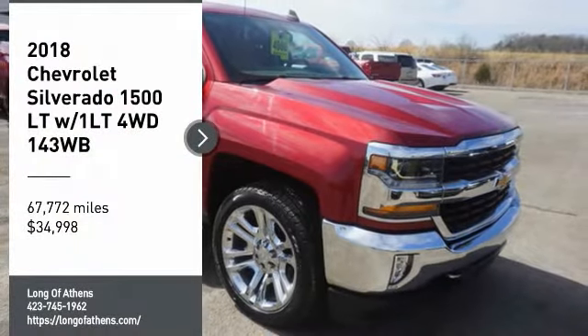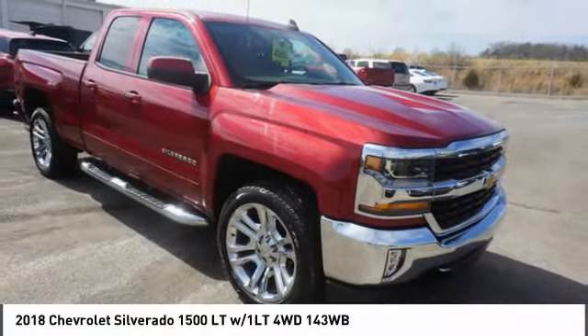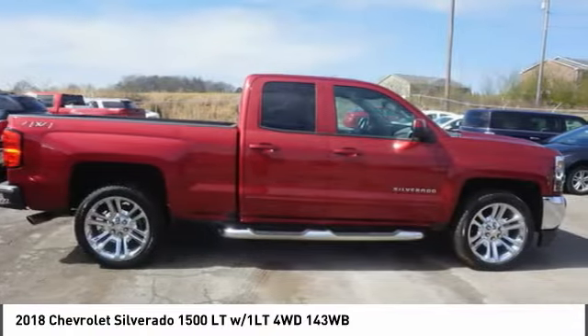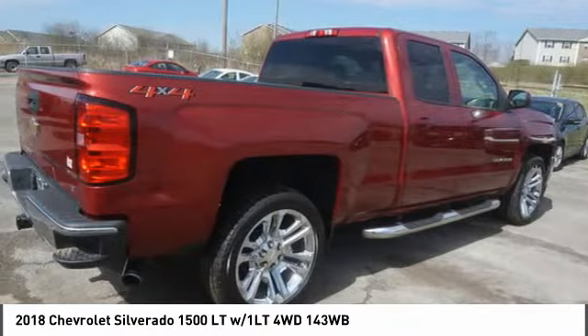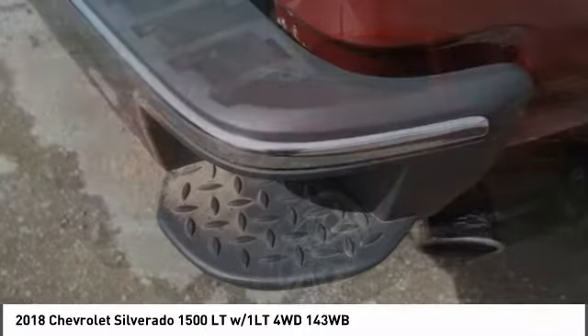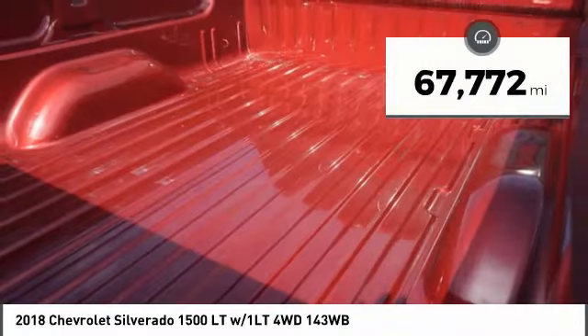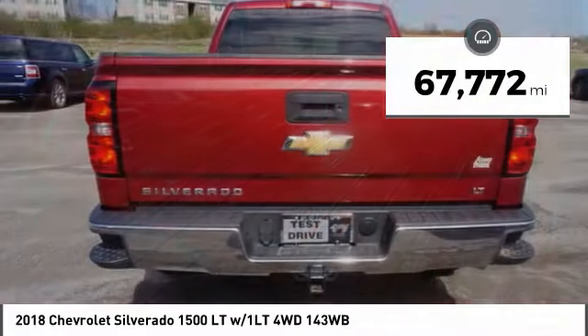Looking for the right vehicle? Check out the 2018 Silverado 1500. The Chevy Silverado 1500 has the lowest cost of ownership of any full-size pickup and is priced below $35,000. This vehicle has less than 70,000 miles.